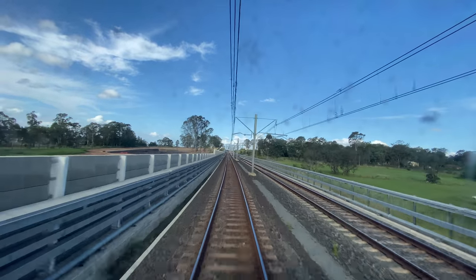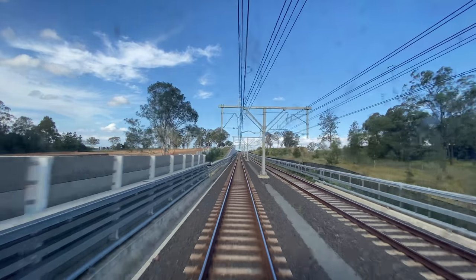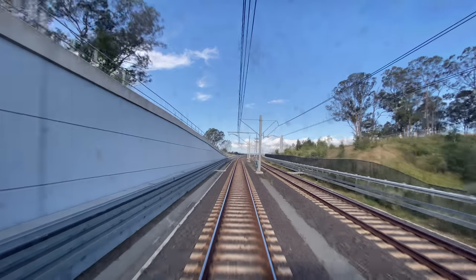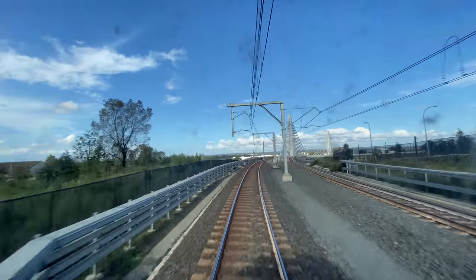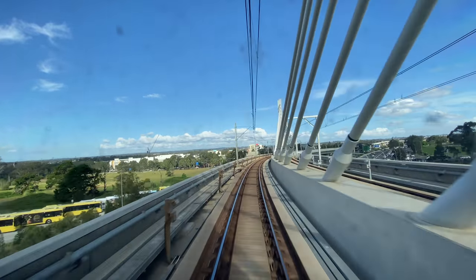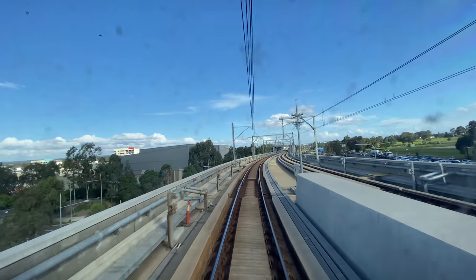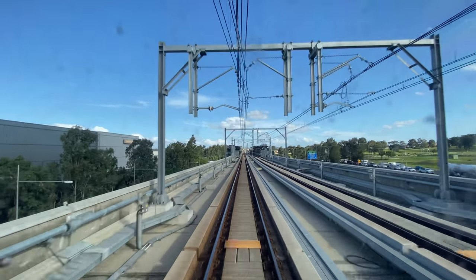As we leave the elevated section, it's back to conventional sleepers and ballast. Notice the cable housing on both sides — it's a bit more obvious on the left side. These house the various cables to allow the successful operation of Sydney Metro. We are now approaching the Cable Stay Bridge that will take the line over the very busy Windsor Road. Our next station is Rouse Hill. This bridge is 270 metres long, and it is the first Cable Stay railway bridge that has been built on a curve in Australia.